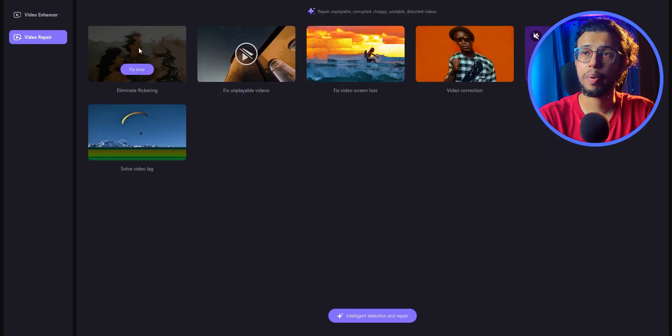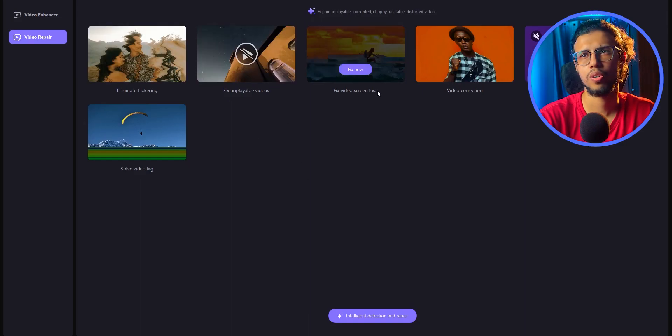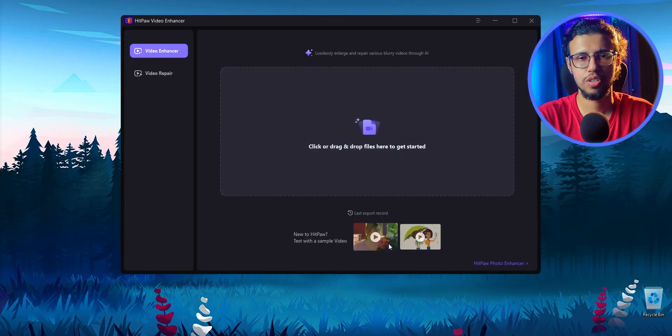It has a bunch of features — you can repair videos too, which is kind of nice. If your video has some weird artifacts or any crackling noises in the audio, you can use that. But let's see what the AI enhancing feature does first.